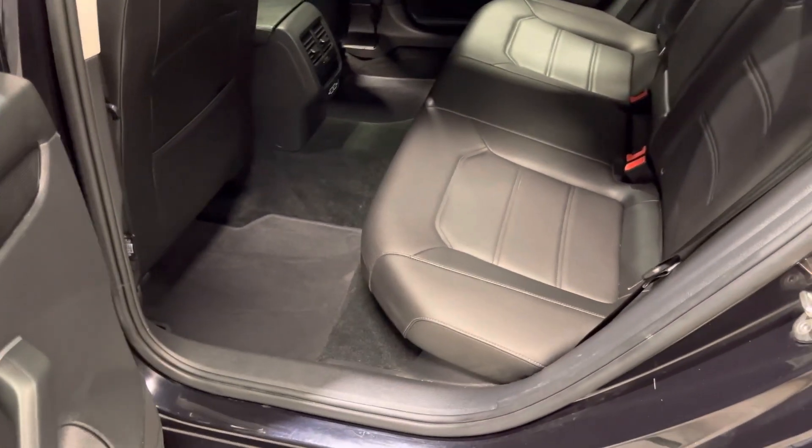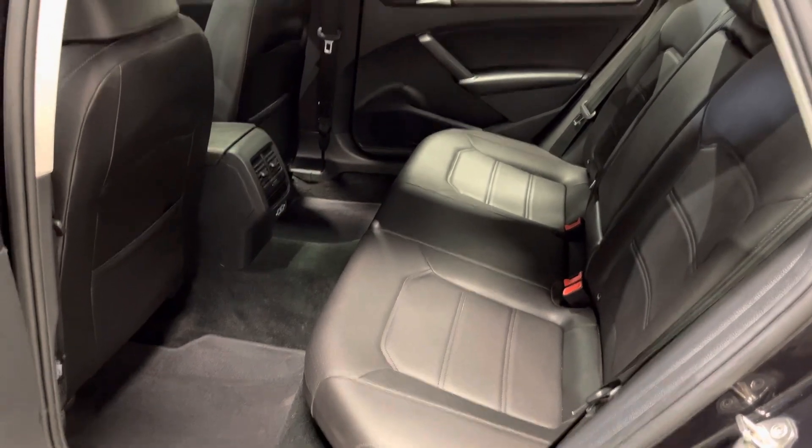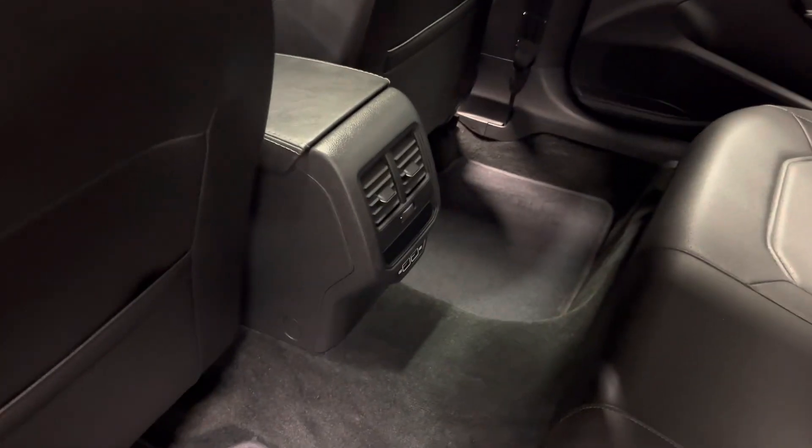Let's check out the rear. As you can see, the leather seats do continue on to the back here — lots of legroom and head clearance so everyone can sit comfortably in the vehicle. They also got AC in the back.